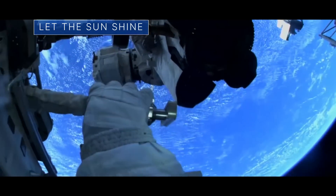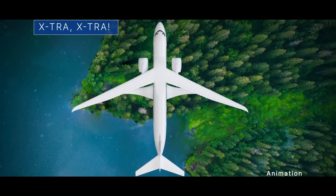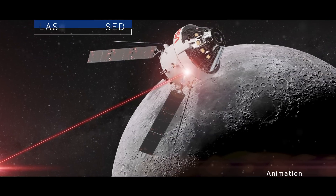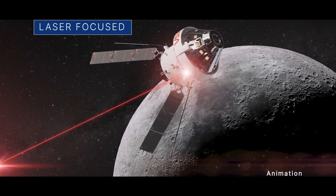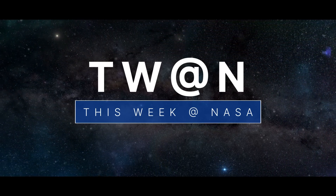Equipping the space station to produce more power. Our newest experimental X-Plane. And preparing to test a new laser communications system. A few of the stories to tell you about this week at NASA.